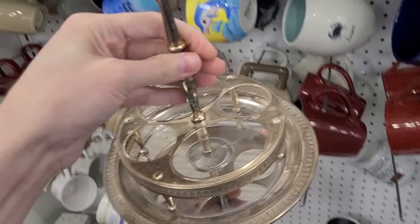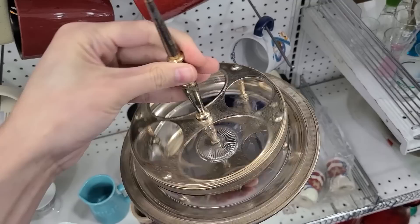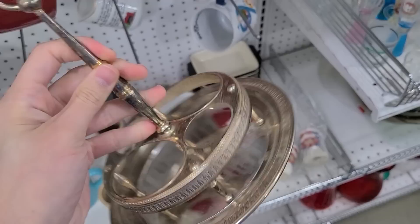What could you put in here? It's supposed to be like a cruet set I think — like salt and pepper, vinegar, oil maybe. It's three dollars. Silver plate, made in Italy. Well now you can just put whatever you want in there.